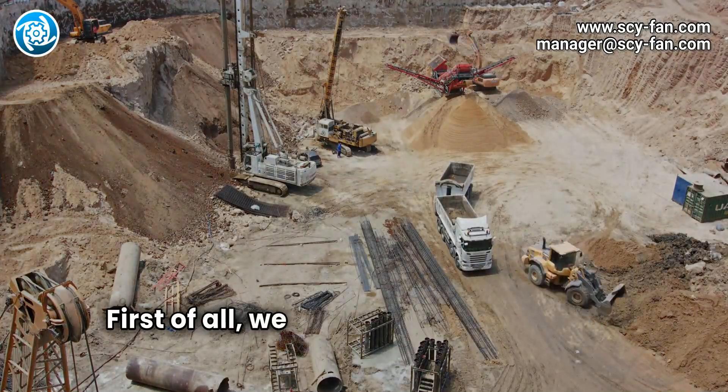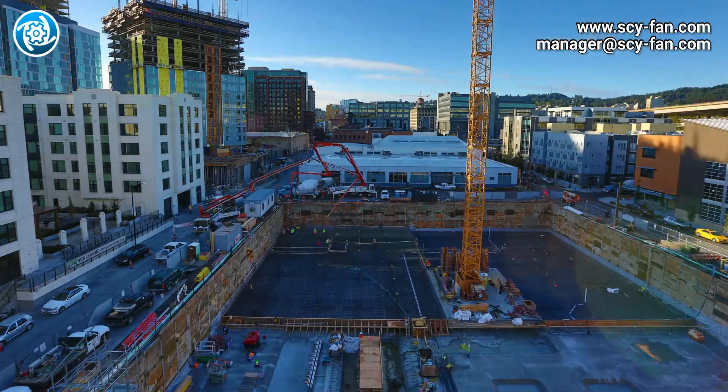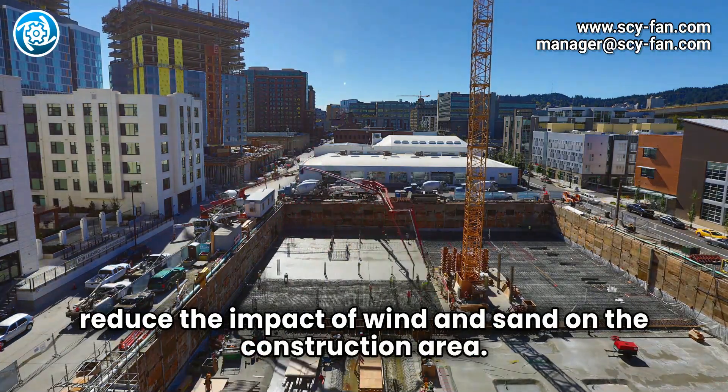First of all, we recommend setting up a fence around the construction site and using efficient dust-proof nets to completely seal it. This can not only reduce flying dust in the air but also effectively reduce the impact of wind and sand on the construction area.